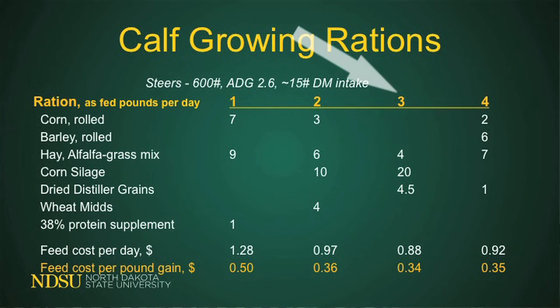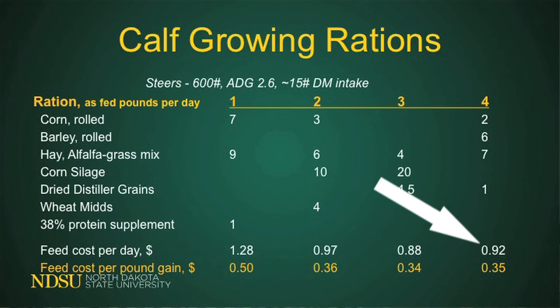If you want to use barley with corn silage and distillers grains: 4 pounds of alfalfa hay, 20 pounds of corn silage, and 4.5 pounds of distillers grains comes to 88 cents per day at 34 cents per pound of gain. For a fourth ration using cheap barley with some corn, hay, and distillers grains — 2 pounds of corn, 6 pounds of barley, 7 pounds of hay, and 1 pound of distillers grains — the cost is 92 cents at 35 cents cost of gain.